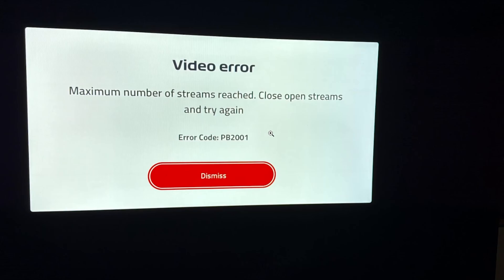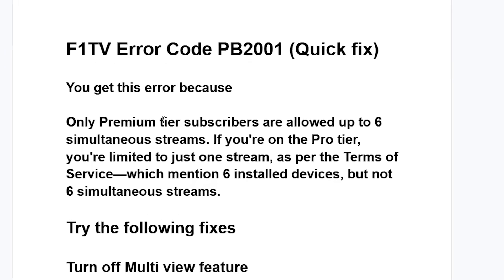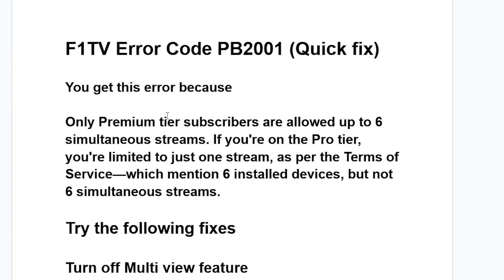You get this error because only premium tier subscribers are allowed up to six simultaneous streams. If you're on the Pro tier, you are only limited to just one stream. Per their terms of service, it mentions six installed devices but not six simultaneous streams.